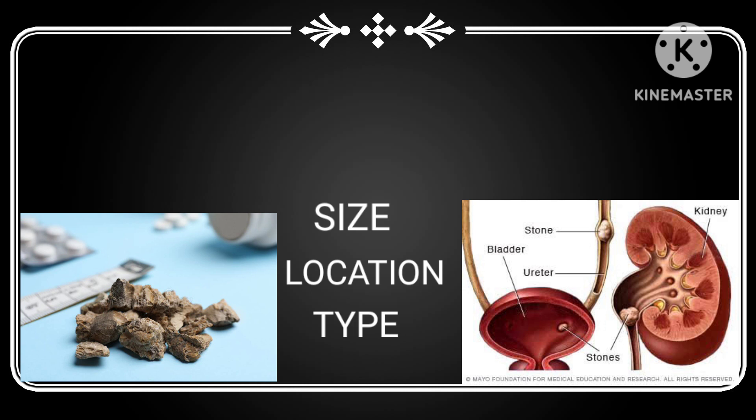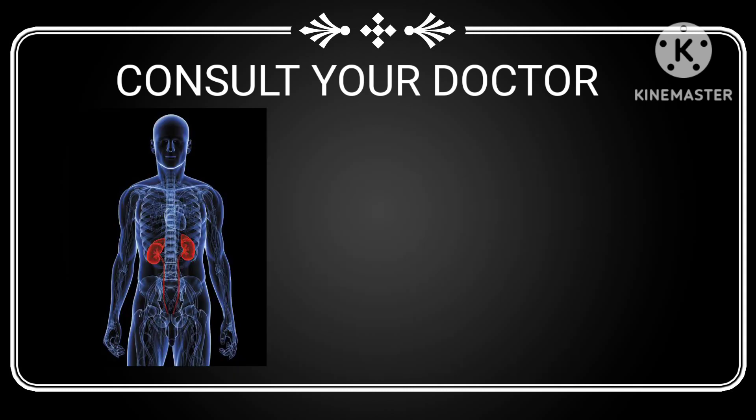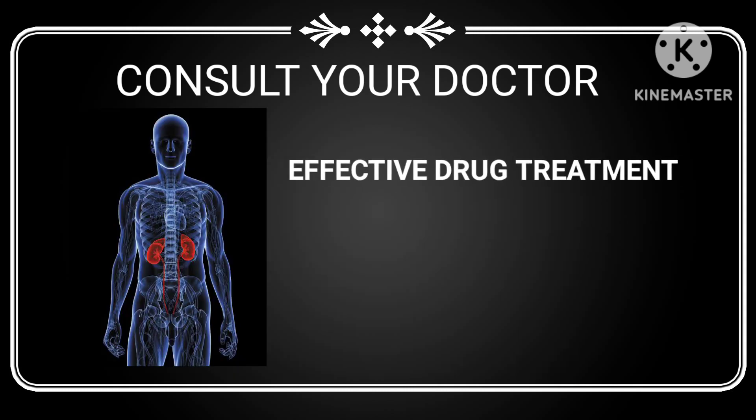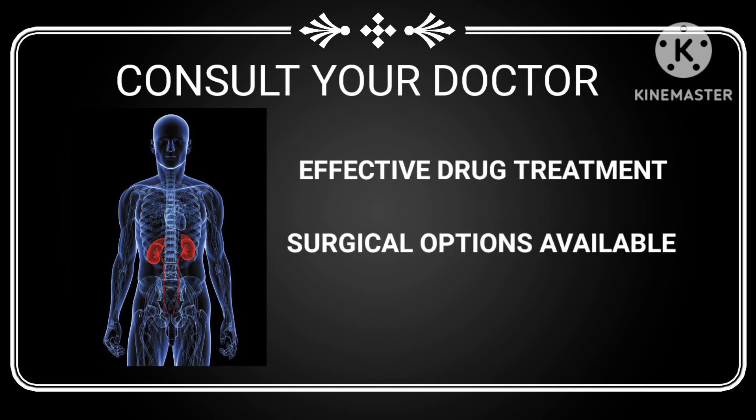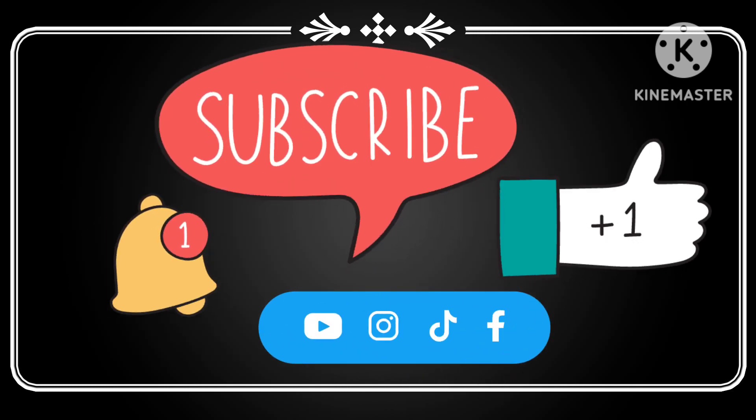Remember, the best treatment option for you depends on the size, location, and type of your kidney stones. It's important to consult with your healthcare provider to determine the best course of action. We hope this video has shed some light on the effective drug treatments and surgical options available for combating kidney stones. If you found this video helpful, don't forget to subscribe to our channel for more health-related videos.